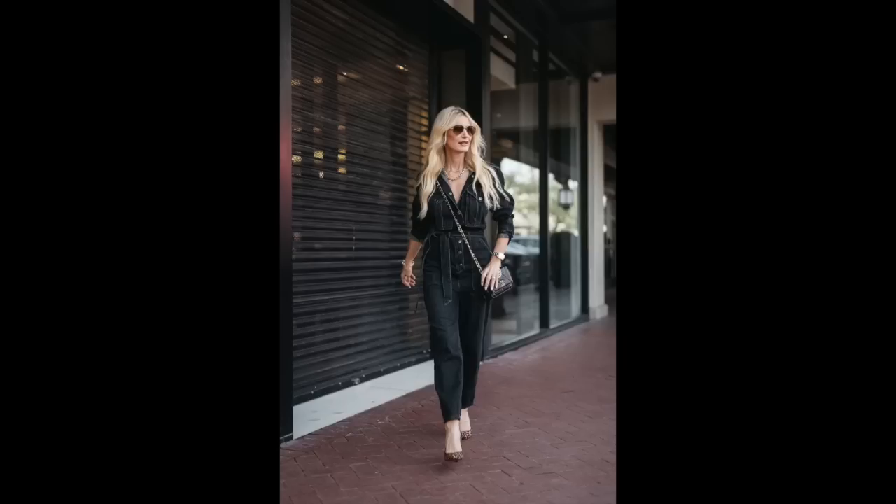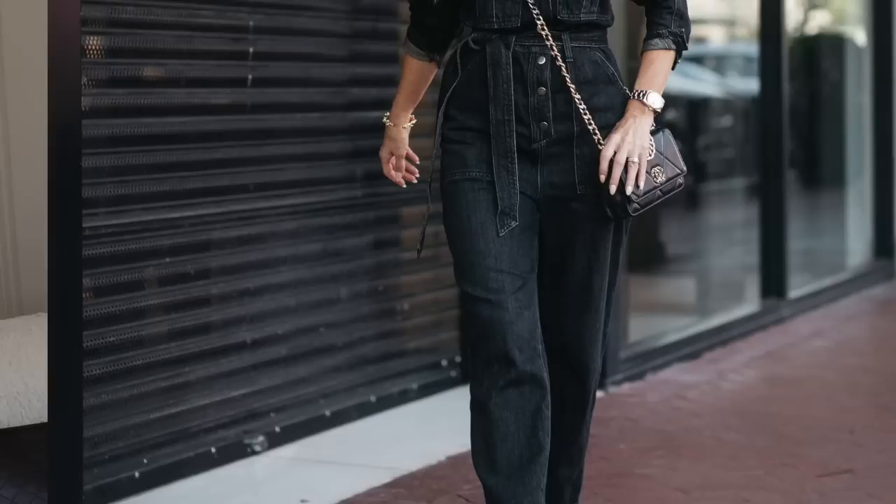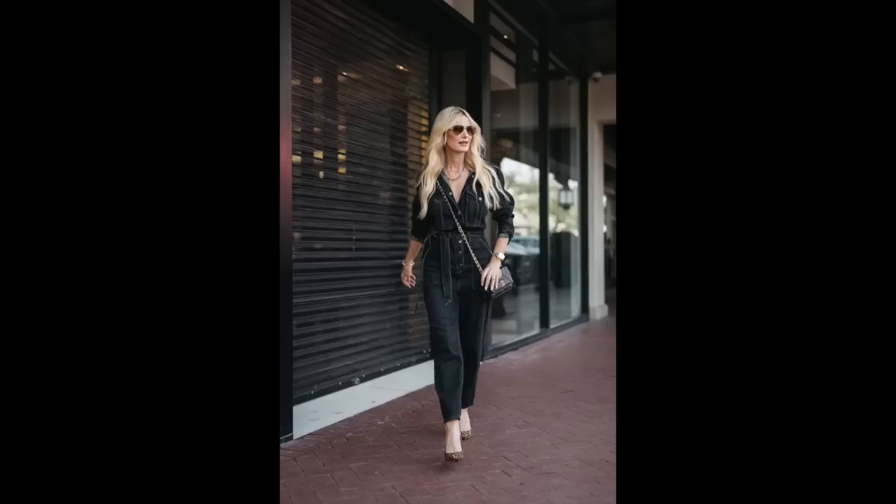Tip number eight to look taller is to choose jumpsuits. Jumpsuits give a monochromatic look because it's a one-and-done piece — the same color on top and bottom — so it elongates your entire frame. When in doubt, choose a jumpsuit. This one is by Veronica Beard, a really cool edgy faded black denim color that's wrinkle-free. I love the tie waist because it shows off my waistline, and I left the top few buttons unbuttoned and added a neck stack — another way I elongated my frame. This Veronica Beard jumpsuit is currently on major sale.